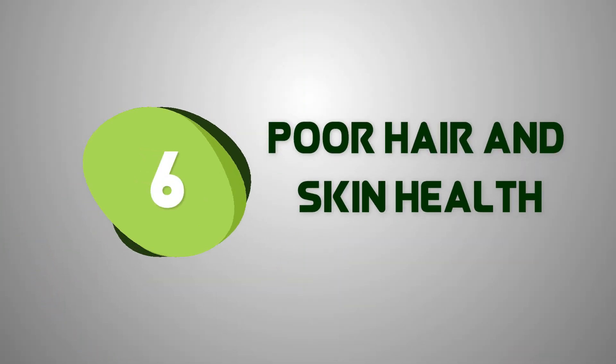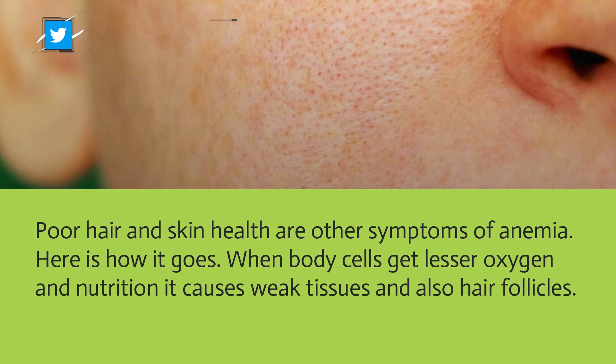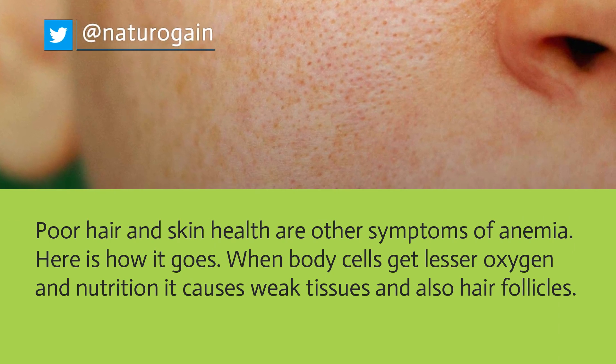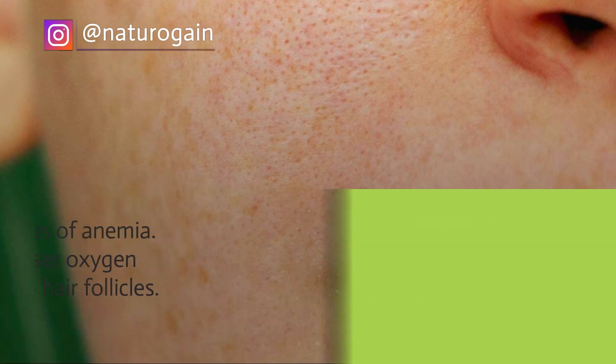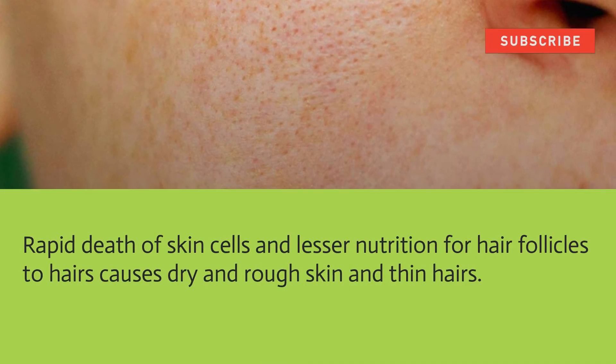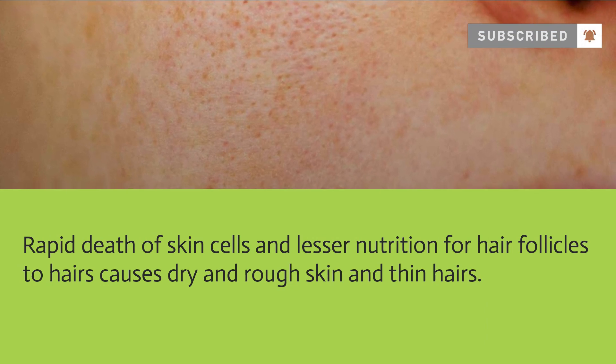Poor hair and skin health are other symptoms of anemia. When body cells receive less oxygen and nutrition, it causes weak tissues including hair follicles. Rapid death of skin cells and lesser nutrition for hair follicles causes dry and rough skin and thin hair.